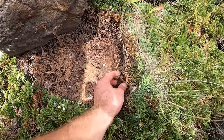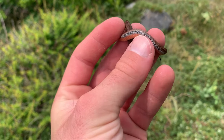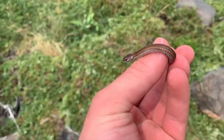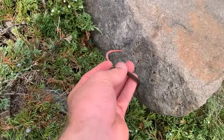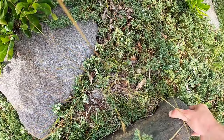Red belly! Here's a cute little red-bellied snake — nice orange belly. I'm going to let it go back under its rock and we're going to keep looking. That's a good one.